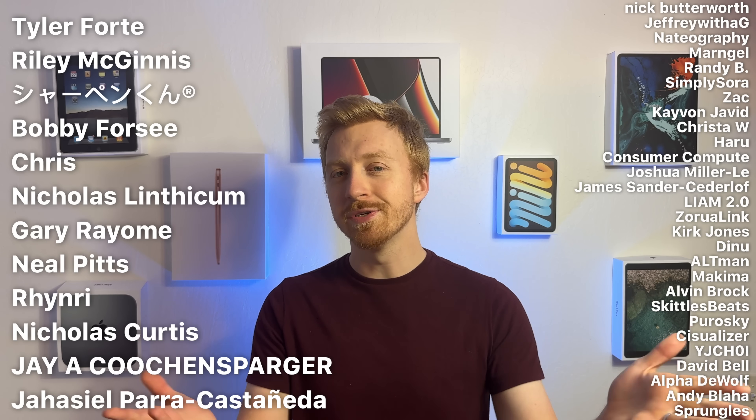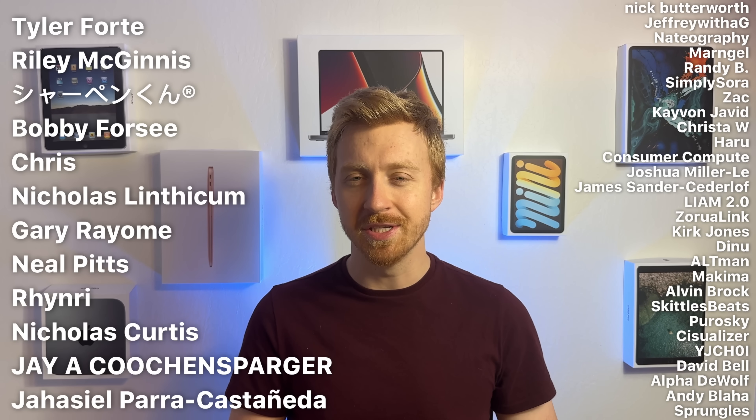What other tech specs jumped out at you guys looking through the updated website? Feel free to let me know down in the comments below, and thank you to everybody supporting this channel directly — it helps us out a ton, as does just watching these videos. This is your Alpship here, and I will see you all in the next one.